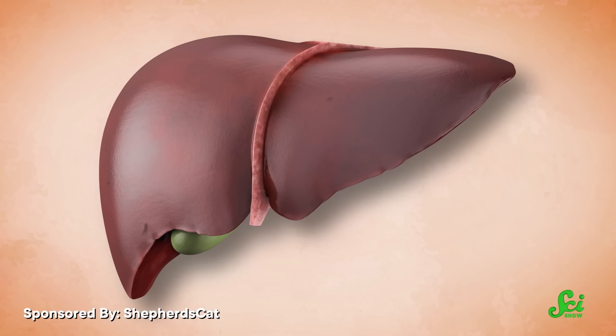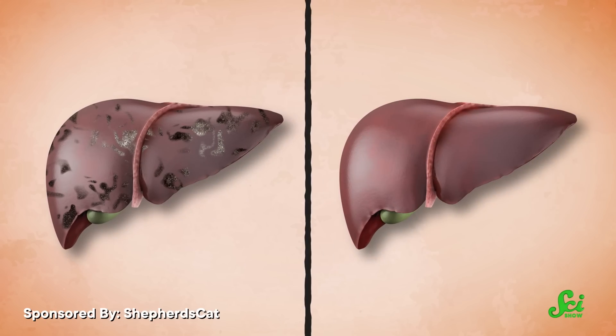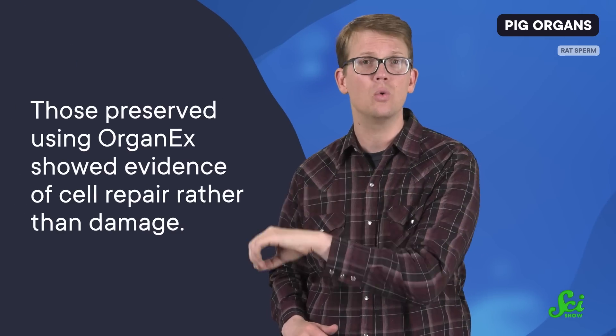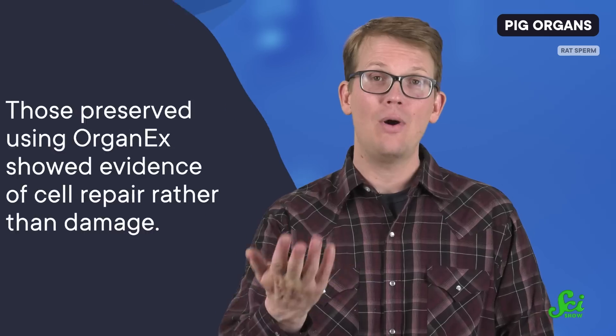After an hour had passed, the researchers jump-started the pig circulatory process using both the traditional approach of circulating the blood outside the body, as well as this new method. The more traditional approach failed to preserve all of the organs, and smaller blood vessels had collapsed. In contrast, OrganX preserved all of the pig's organs and there was no blood vessel collapse within the body. When they analyzed critical organs like the brain, heart, lungs, liver, and kidneys, they found that those preserved using OrganX showed evidence of cell repair rather than damage.